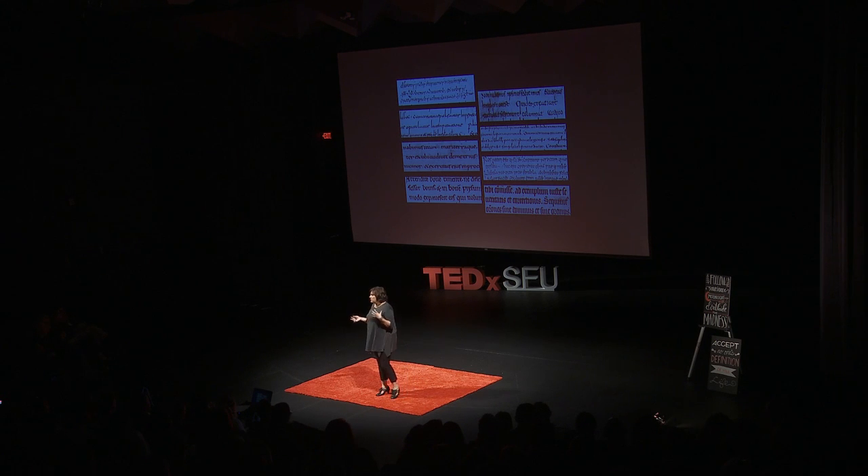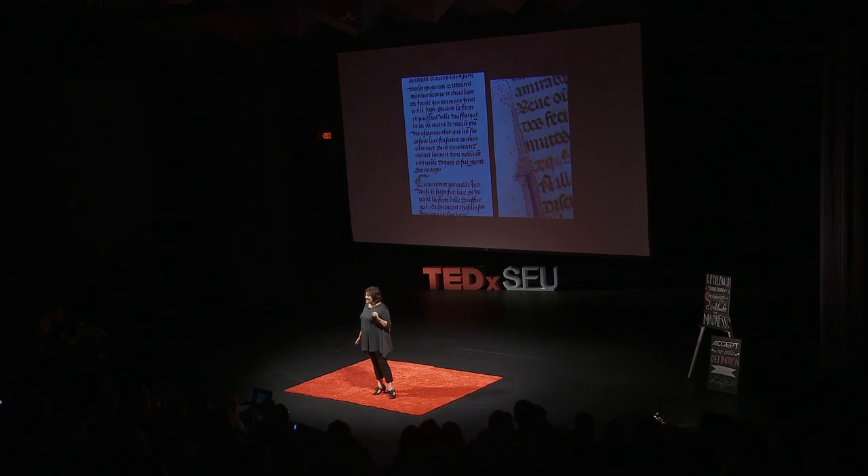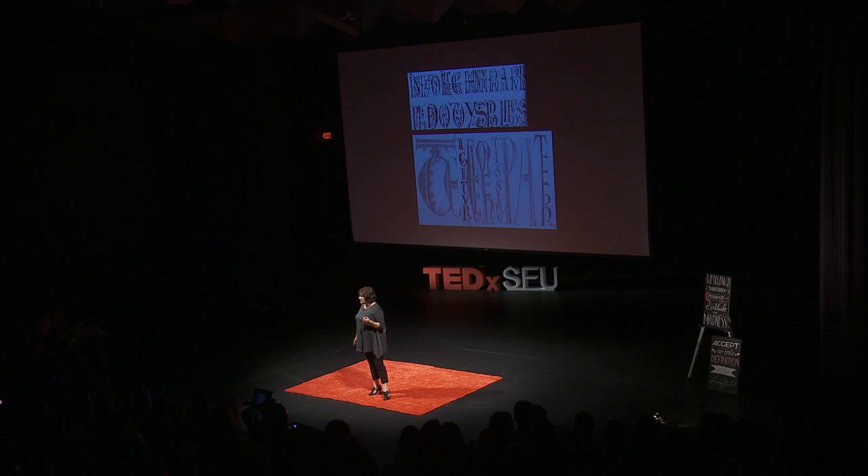Letterforms actually did transform quite a bit for 1,500 years — from about 2,000 years ago to about 500 years ago. They stretched and condensed and moved and got squarish and got loopy. They gradually got more and more condensed, trying to fit more on a page. Readability was not so important. They would use space, color, or squiggles to say something is important, and squiggles started to mean something significant.